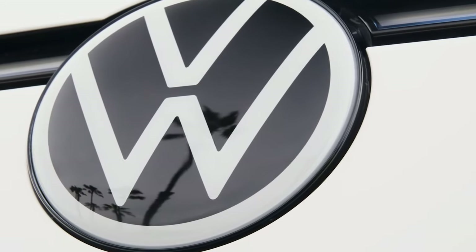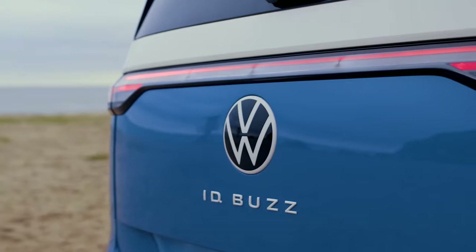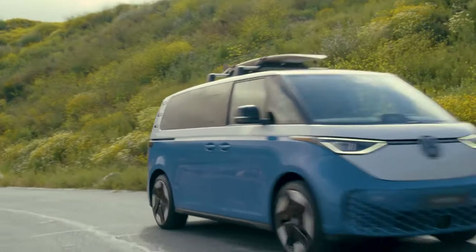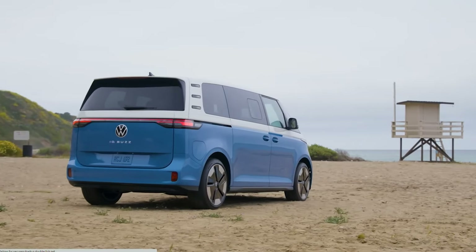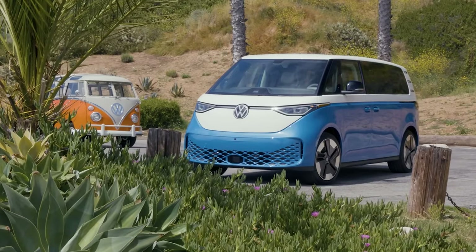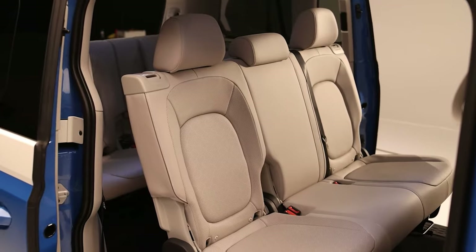Aside from the nostalgic retro aesthetic, the Buzz will come with an all-electric powertrain and be available in all-wheel and rear-wheel drive configurations. It will be powered by an 86 kilowatt-hour battery pack as standard. Volkswagen has not revealed any driving range just yet, but they did say when plugged into a DC fast charger, it can go from 10% to 80% in just 30 minutes. The US version features three rows for seating up to seven passengers, or a second row of captain's chairs seating six.